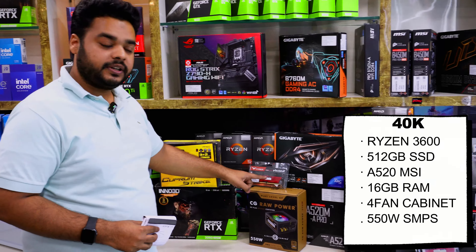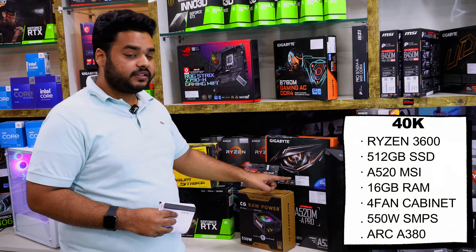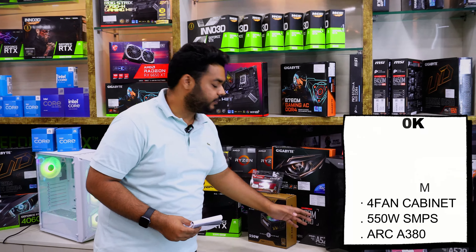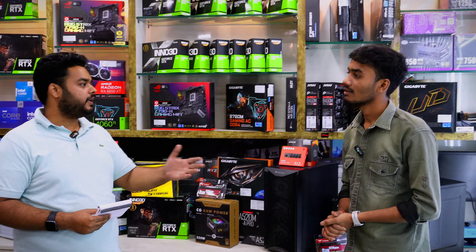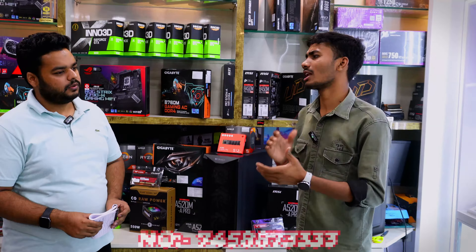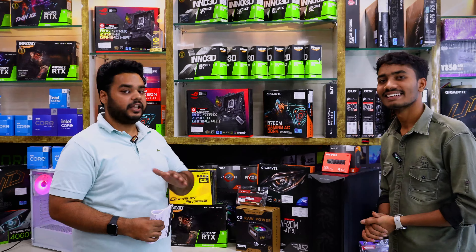Now we talk about the 40,000 budget build. You will get a Ryzen 5 3600 processor, 512GB NVMe, 16GB RAM, and a 550W 80 Plus Bronze power supply. I am also including a 6GB A380 graphics card, which gives you good display output for gaming. The MSI A520 motherboard is included. If you prefer Intel, you can also get a great gaming processor option. This covers gaming, editing, and everything — and you will get a keyboard and mouse gift free of cost.